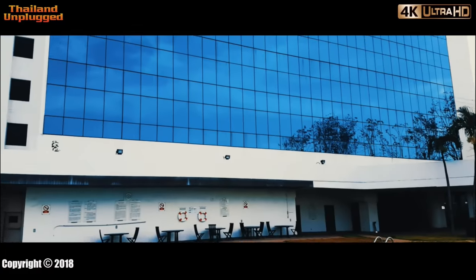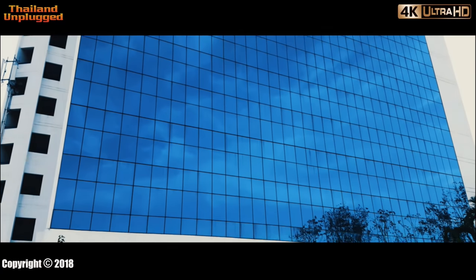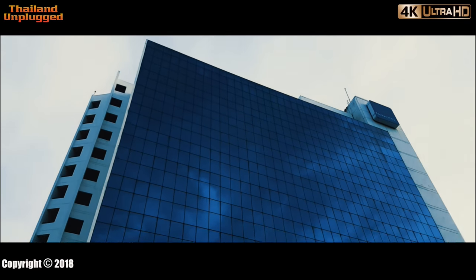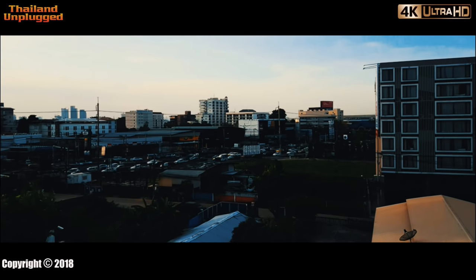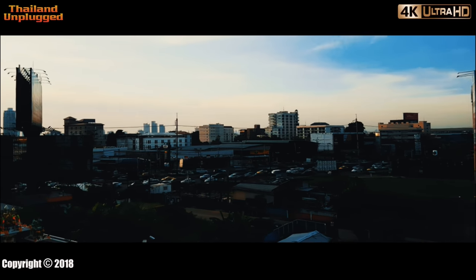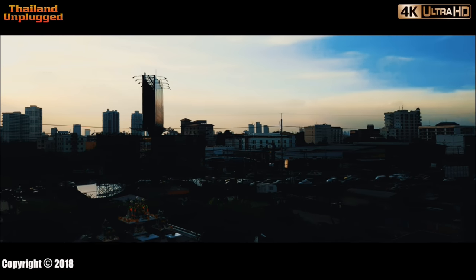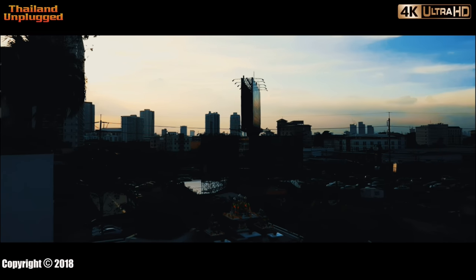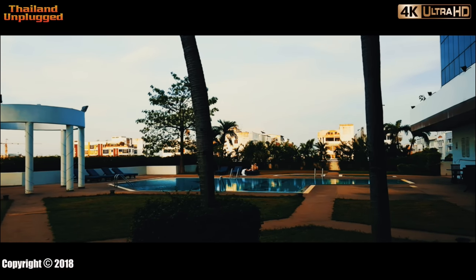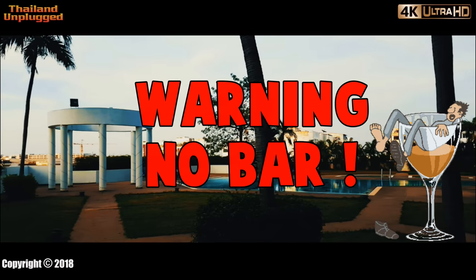The Novotel is quite a large hotel — look at all the rooms there. Hate to be the window cleaner. There's the traffic for you — you can have a swim and admire the Bangkok traffic. Never stops. Not a bad area. Hasn't got a bar up here, though. Not good.